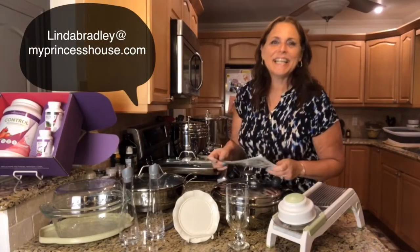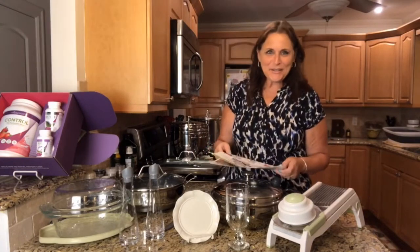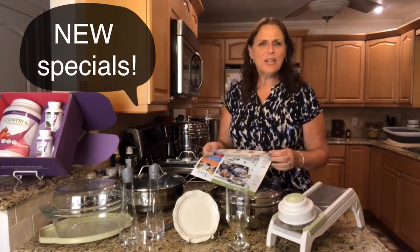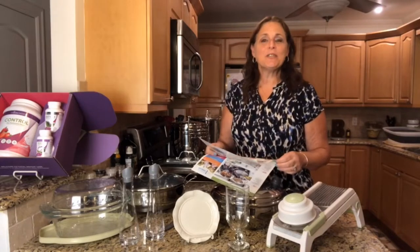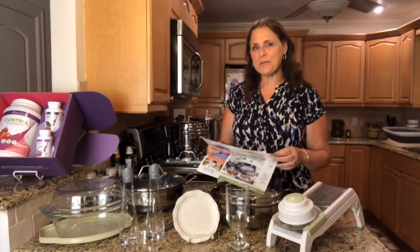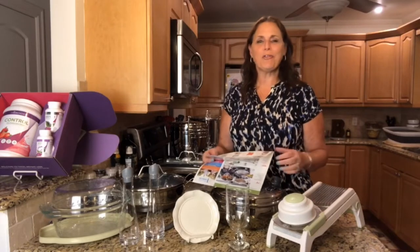Hello Princess House, Linda Bradley here. So we have new specials. I know it feels like it comes so fast. Princess House changes their party specials every four weeks, so every four weeks we get new items for hostesses and new items for customers, and that's where we are right now.